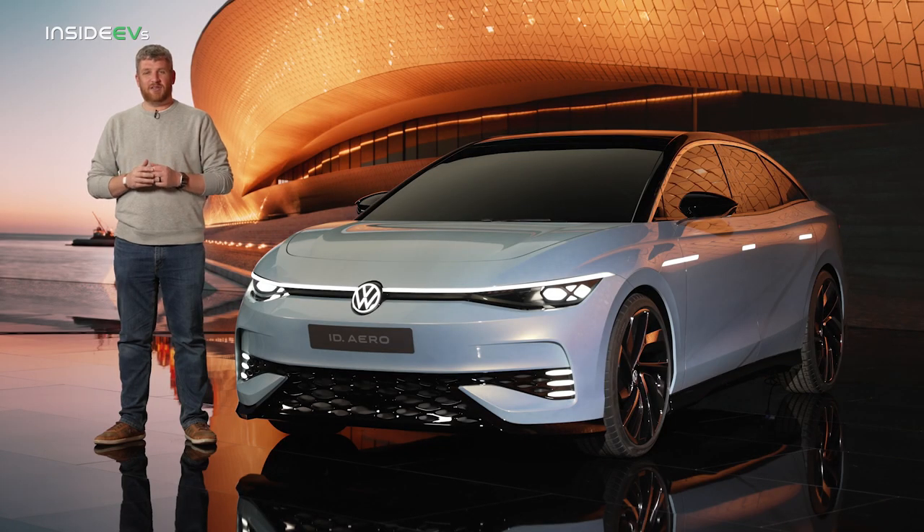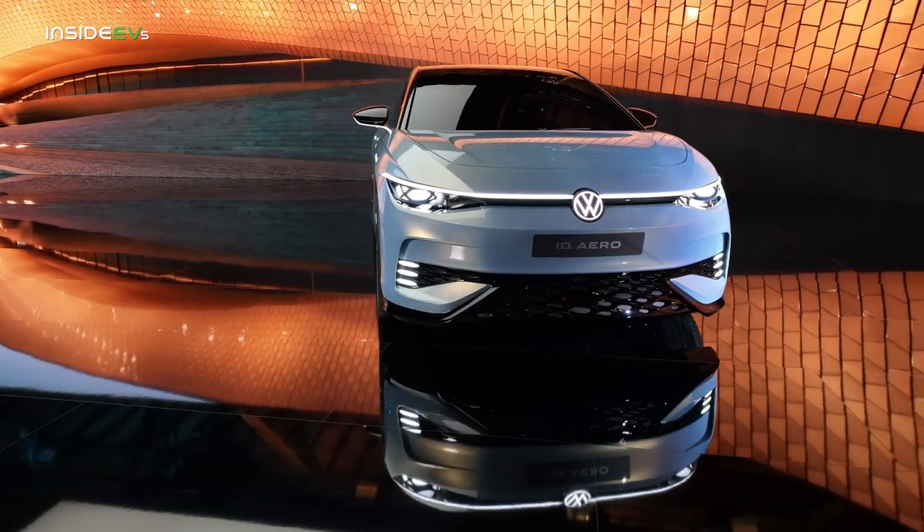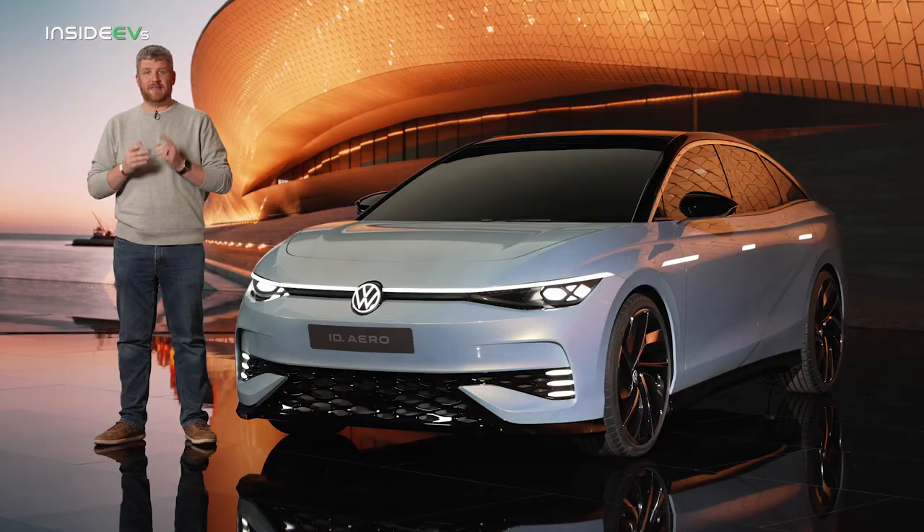But instead of being practical or fun, what if Volkswagen went sexy? Well, you might get something like this — the ID Aero. This is a concept car, and it's going to spawn a four-door liftback sedan that will hit markets in 2023.